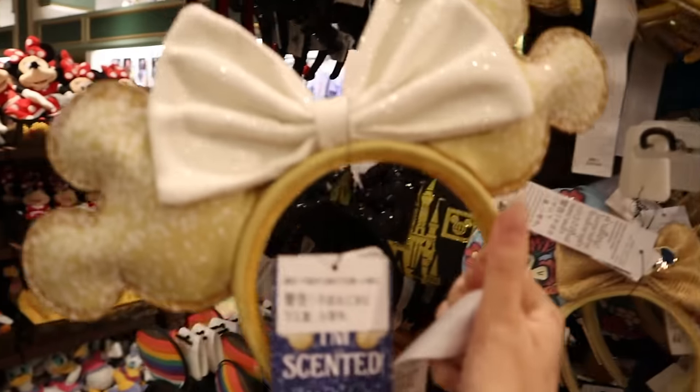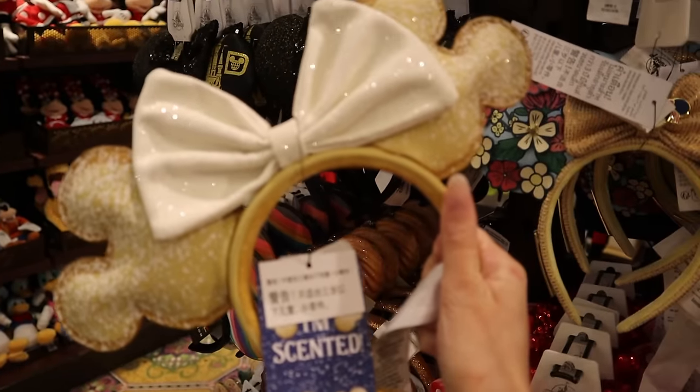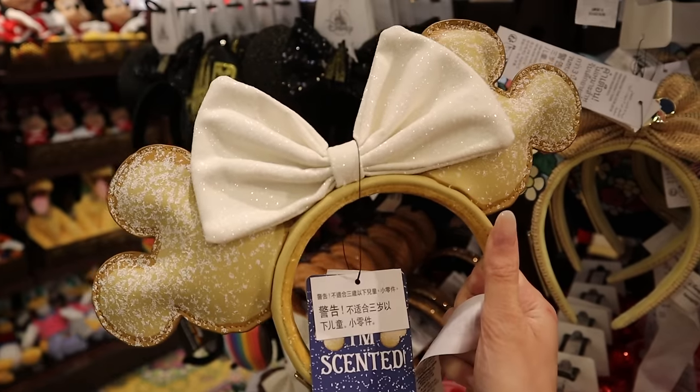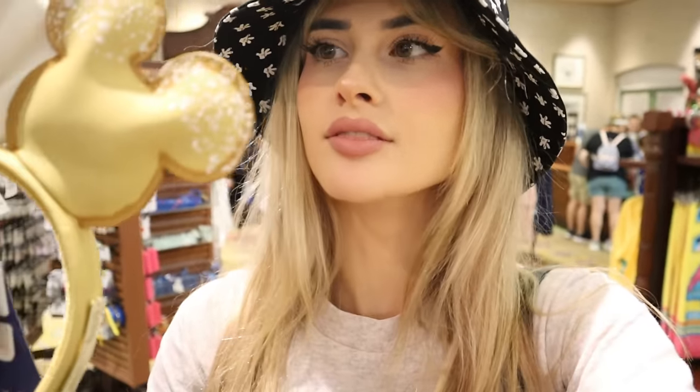These are actually so cute — they've got the beignet ears. They're scented? No way. They almost smell like... they smell like bread. You know what it smells like? It smells like the school bread that you get in Norway at Epcot. That's exactly what it smells like.